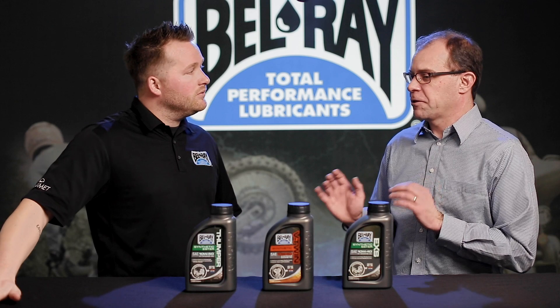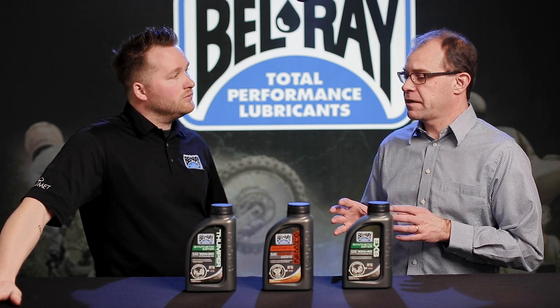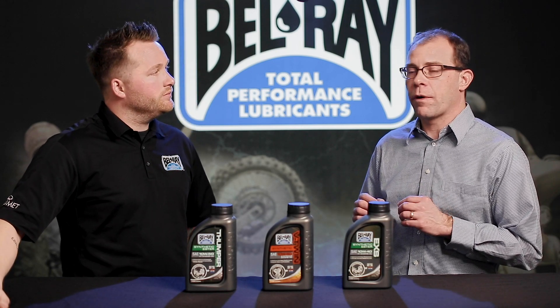Sure, and the short answer is absolutely. Today's fully formulated synthetic oils are formulated to be compatible with mineral oil.